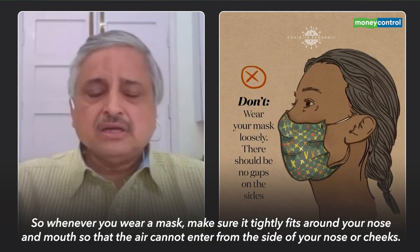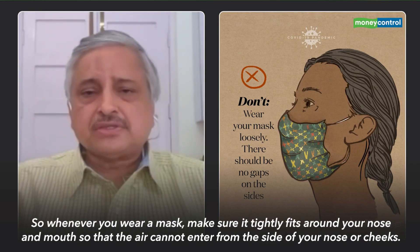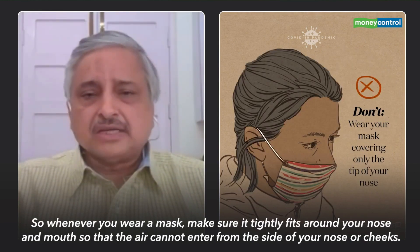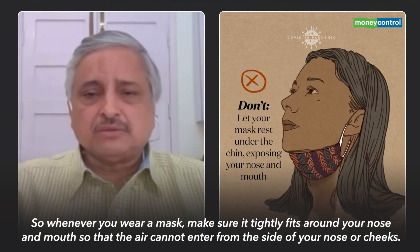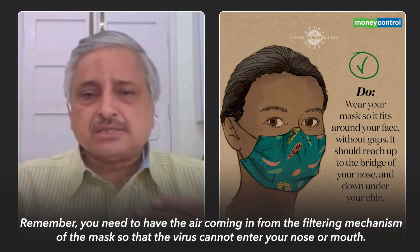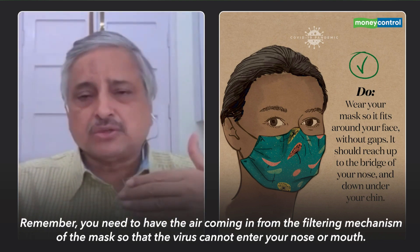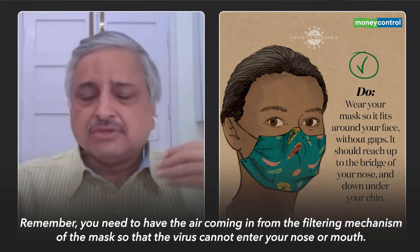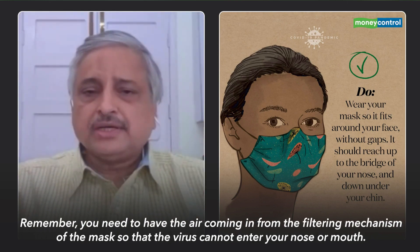Whenever you use a mask, make sure that it tightly fits around your nose and mouth so that air cannot come in from the side of your nose or from the side of your cheek. Because air has to come in through the filtering mechanism of the mask so that the virus cannot enter your nose and mouth. If the air comes in from the side without going through the filter, you will get the infection.